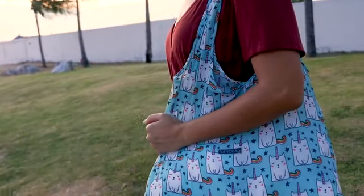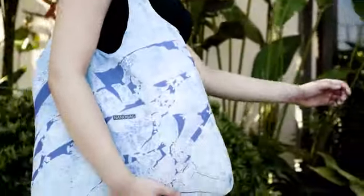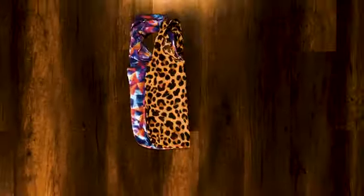To our knowledge, the NanoBag is the world's strongest, lightest and most portable bag in its product category. And now it may just be the most fun. We've created 11 new full-color designs.